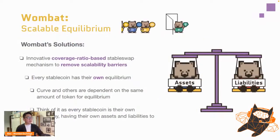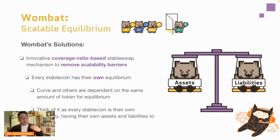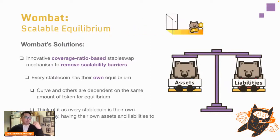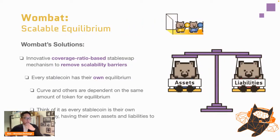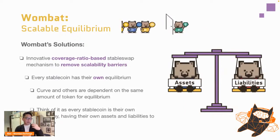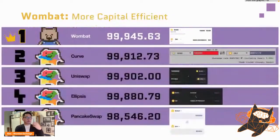Another key differentiator is our innovative coverage ratio-based stable swap mechanism, which removes scalability barriers. While curve finds equilibrium with an equal amount of each token, we find equilibrium based on the ratio of assets to liabilities for each coin. This idea is derived from traditional finance, where companies use a coverage ratio to measure their ability to pay back debts — we essentially turn every stable coin into a 'company' and measure it by its assets and liabilities relative to all others.